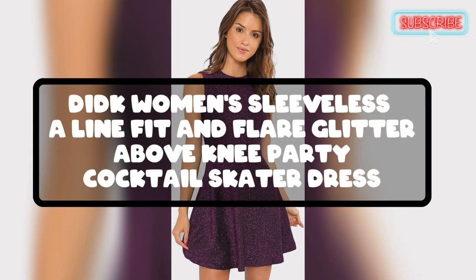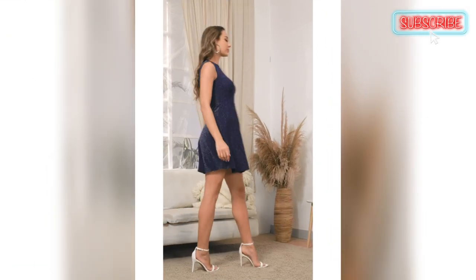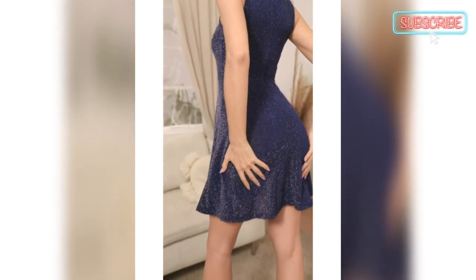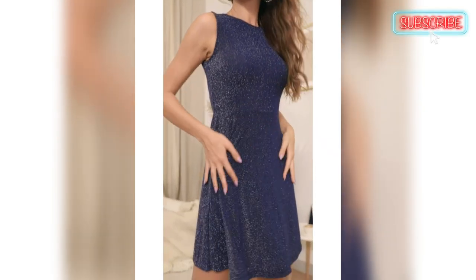Next is the Cocktail Skater Dress. This dress is soft and stretchy, and the material is greatly appreciated. It runs small, so the XL size was preferred. The color purple was loved but exchanged for the blue. It fits well on petite and short body types with no gap at the neckline or in the back of the dress.